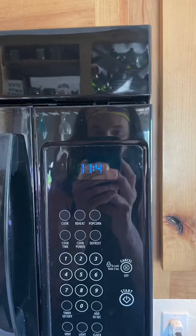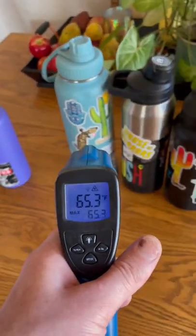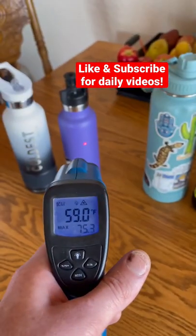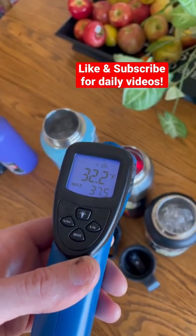In one hour I checked them at 11:44, and you can see all of them on the outside are reading right around 75 degrees, except for that purple one which is reading much colder. This could be evidence that the vacuum insulation on that one was somehow damaged, and it will probably be the first one to run out of ice.